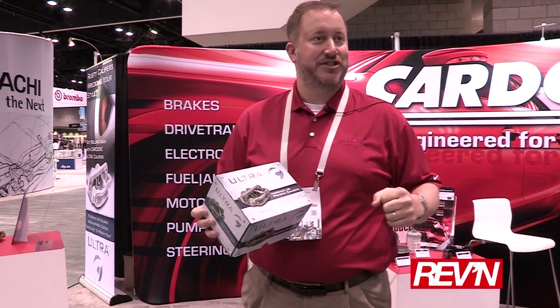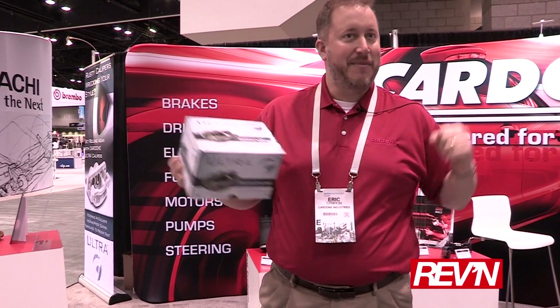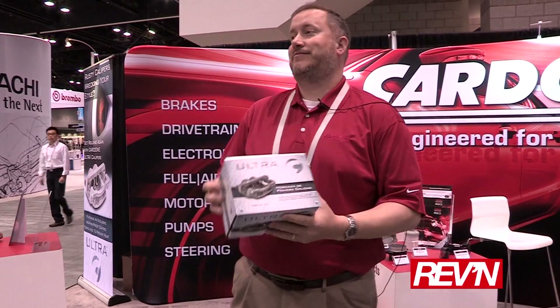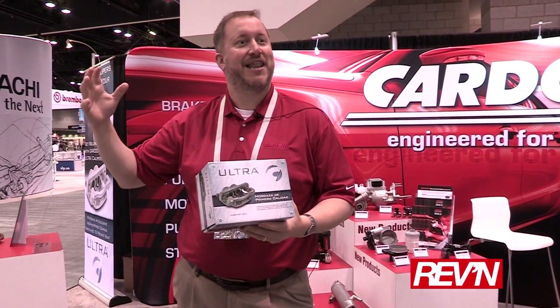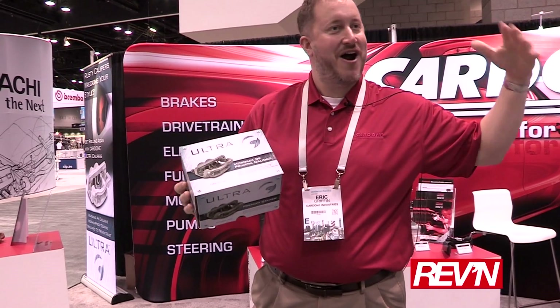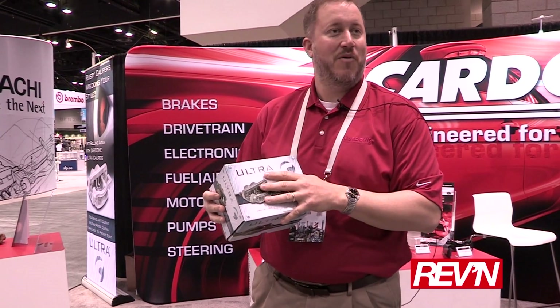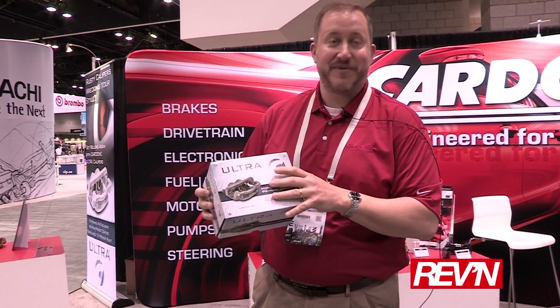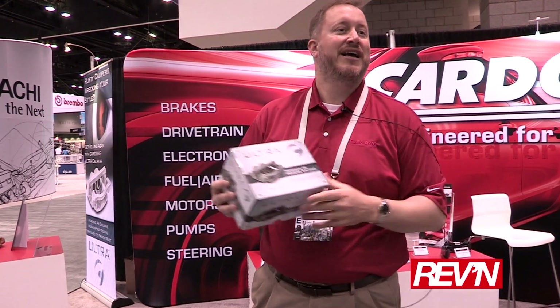So your vehicle comes in for an oil change, and maybe a couple years down the road you need a caliper replaced. The consumer sees that the caliper starts to get rust on it — beautiful car, it's been washed up. What we've done is designed and developed a coating to withstand those harsh conditions.